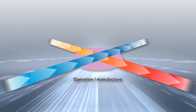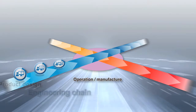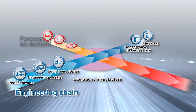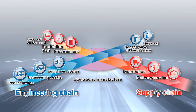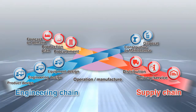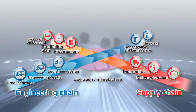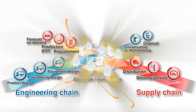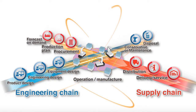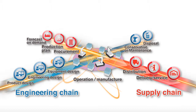We have been focusing on optimizing the entire manufacturing, including the engineering chain from design to maintenance, and the supply chain from product ordering to delivery. The key to corporate management in the future is to further strengthen its integration and respond to changes in variety, quantity, delivery date, etc., in real time.